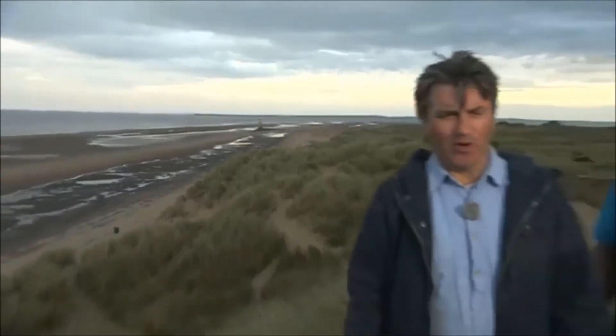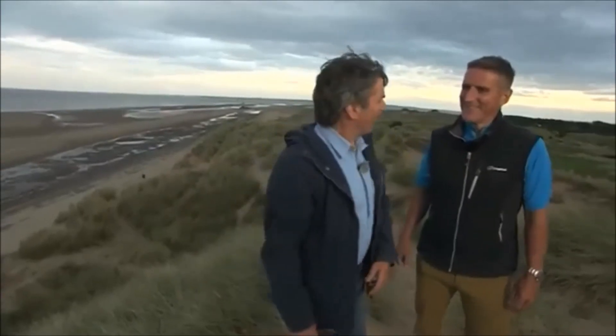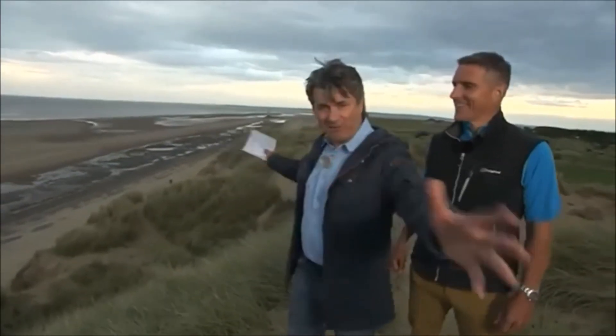It's very dramatic up here in North Wales. I think there's a storm rolling in. It's become very Wagnerian, hasn't it? We're in the Talacre dune system here. It's magnificent. Let's go up in the air and have a proper look at it.